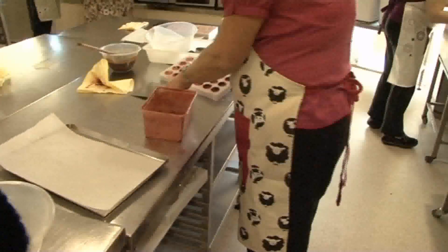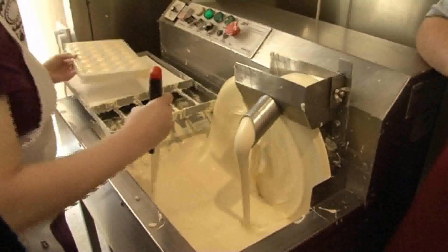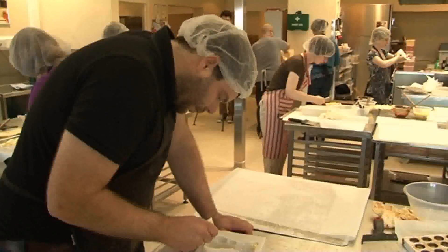We teach people chocolate skills, cake skills, baking skills, sugar modelling, cake decoration — all sorts of different levels, from a half-day taster course, a half-day introduction into chocolate, into cake decoration.